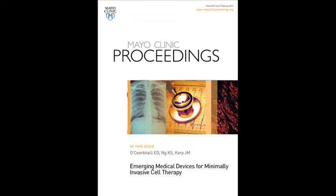Our article, entitled Emerging Medical Devices for Minimally Invasive Cell Therapy, will appear in an upcoming issue of the Proceedings of the Mayo Clinic. This article is part of the preceding symposium on regenerative medicine.